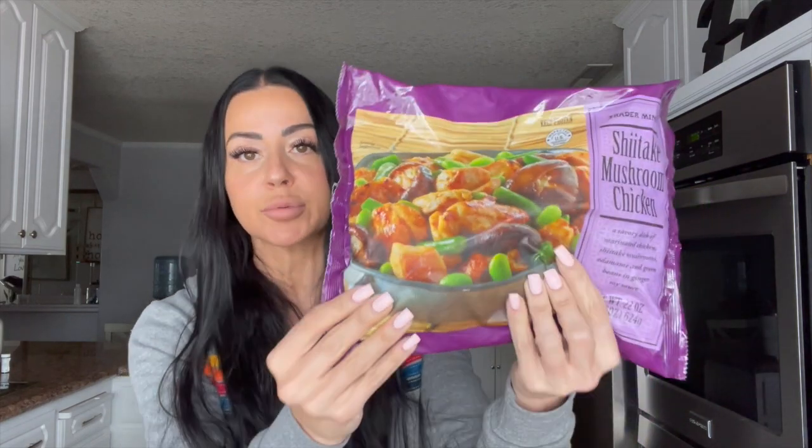He definitely has more carbohydrates in his macros so I'll usually serve this over rice for him. But if you are trying to keep your carbs a little bit lower, you could also do this over cauliflower rice, which would be a really delicious option as well. This is a really good option from Trader Joe's.